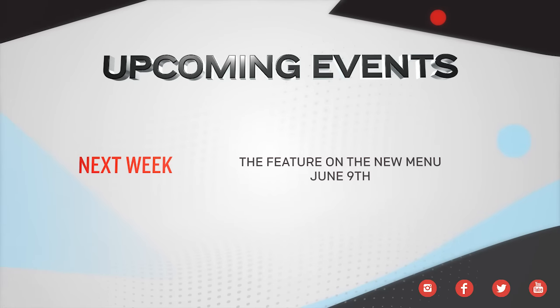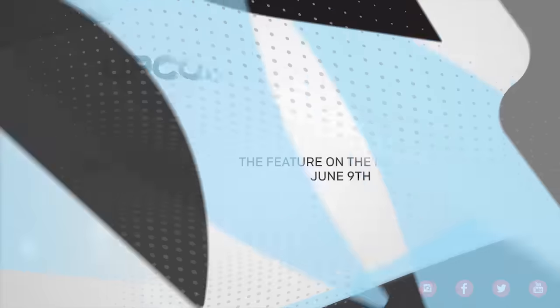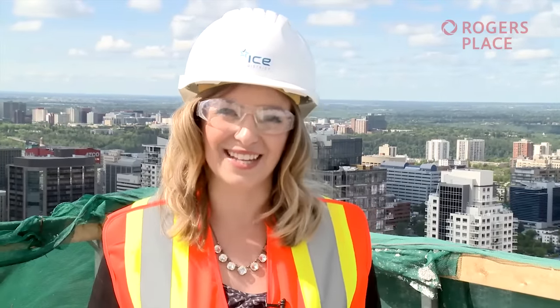For more information on sustainability at Rogers Place, you can visit our website and social media channels. Next week on Ice Level, I give you a sneak peek that will leave your taste buds tingling — a look at the brand new menu, and there's a lot more to it than just popcorn and hot dogs. For Ice Level, I'm Jessica Kent. Thanks for watching.